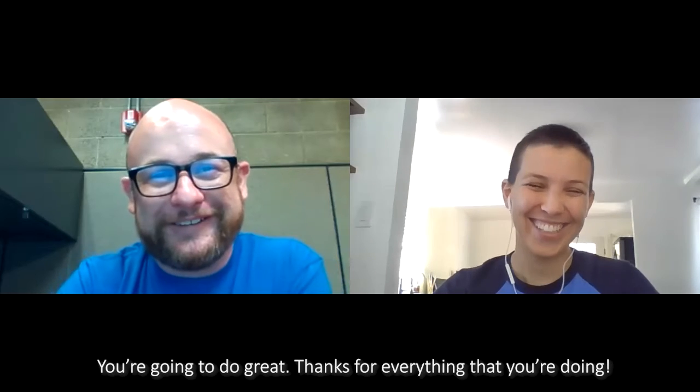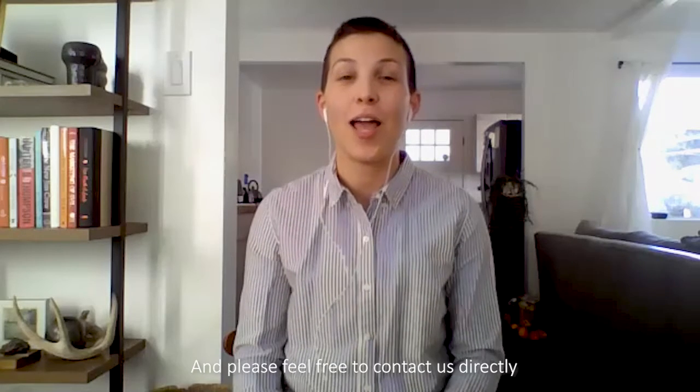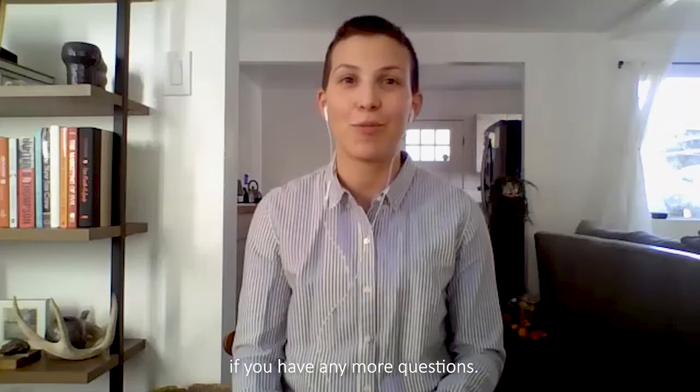You're going to do great. Thanks for everything you're doing. Thank you. Thank you so much for watching this video — please feel free to contact us directly if you have any more questions.